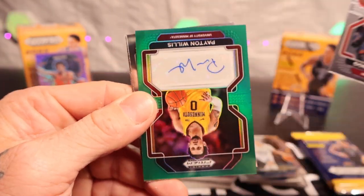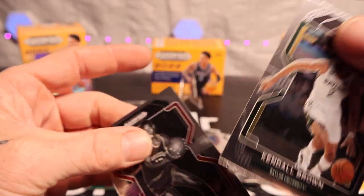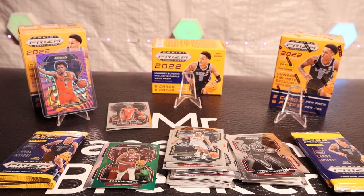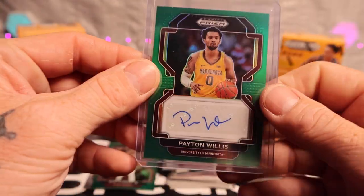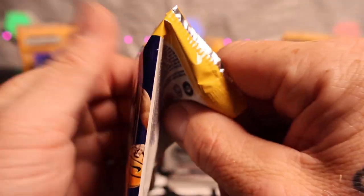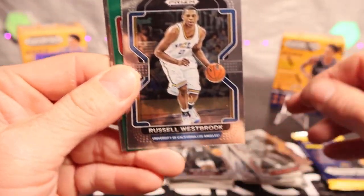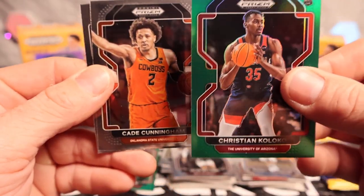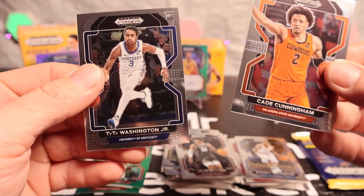We got Payne Willis — another autograph! We already have one down there but this snuck up on me. We got Oscar Robinson and Kendall Brown on the rookie. We'll sleeve up the autograph right away — not a rookie, and I don't know the name, but we're throwing a hard sleeve on it. Two blasters, two autographs so far. Can't complain when you're pulling autographs. We got Russell Westbrook, Christian Coloco again — very sure I've now pulled him twice.